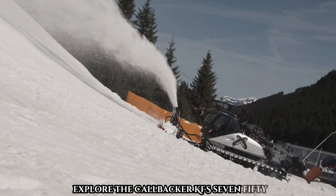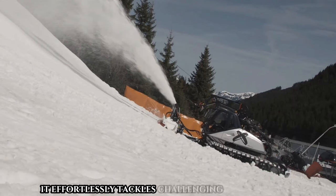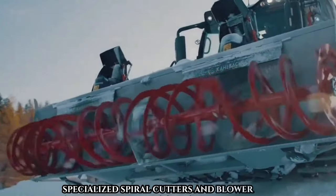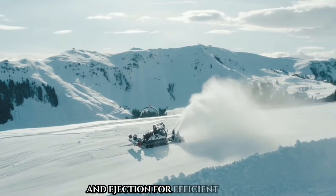Explore the Kalbacher KFS 750 SF — a powerhouse snowblower tailored for ski slope vehicles. It effortlessly tackles challenging snow conditions, featuring a centrally located axle drive, specialized spiral cutters, and blower wheels. The KFS optimizes snow intake and ejection for efficient clearing.